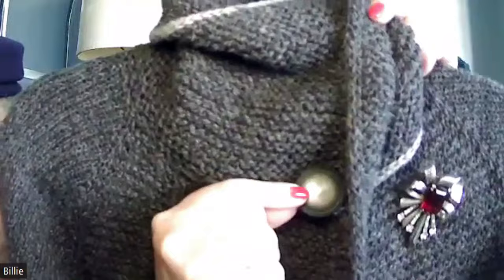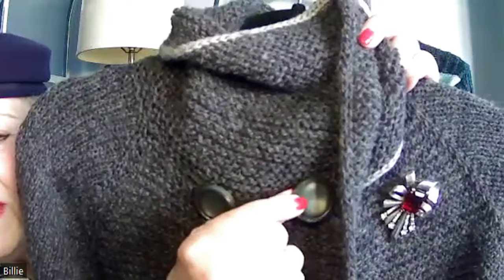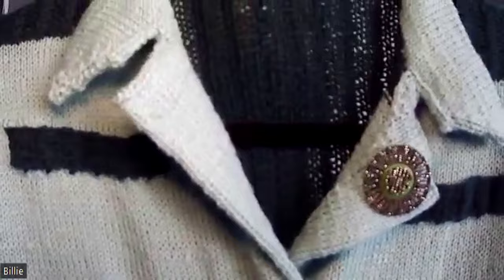Let me give you a close-up view. They're not really iridescent, but it just depends on how the light hits them. And here's a close-up of this one — the button and this vintage brooch.